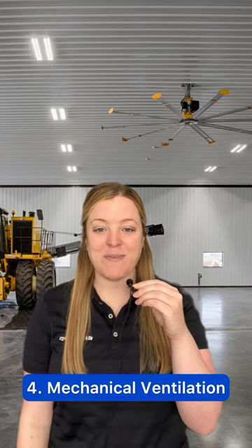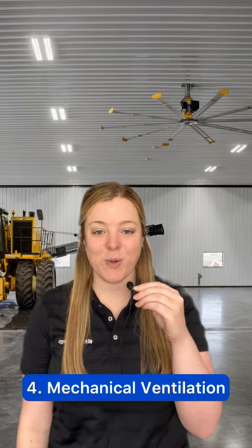And number four, mechanical ventilation, like a ceiling fan, keeps your pole barn at a comfy temperature without the big energy bill.